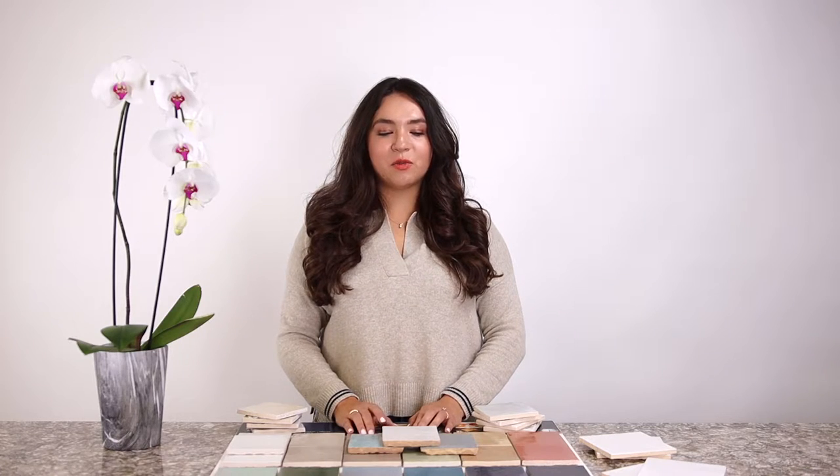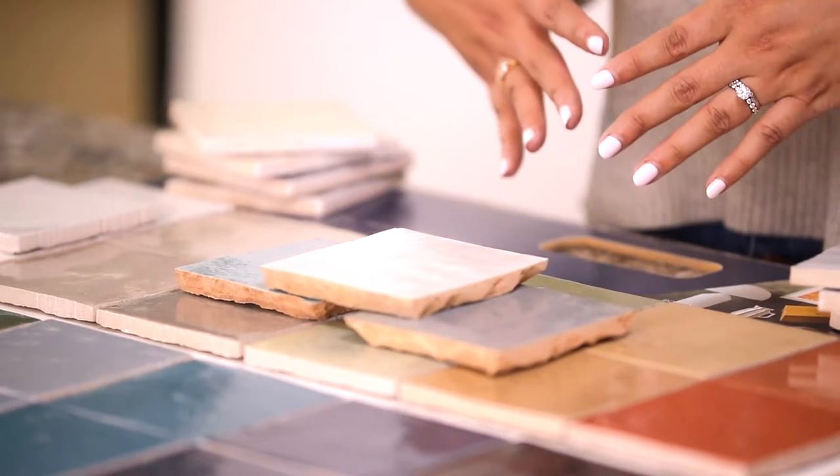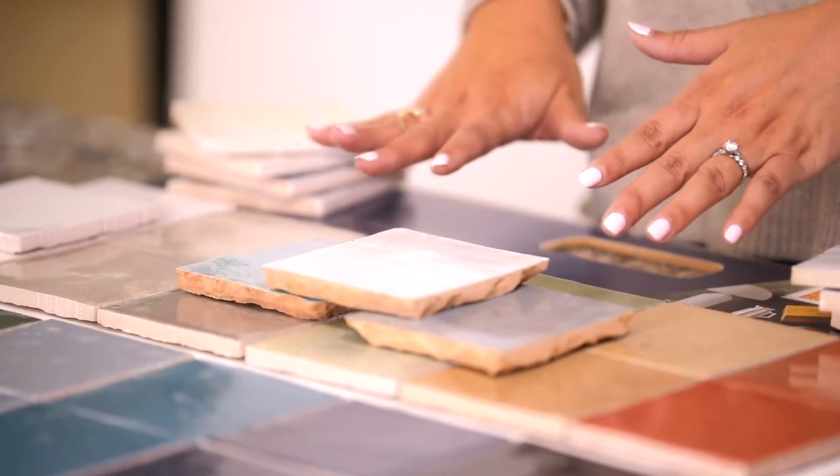My favorite part of the selection process is picking out tile — I think it's the jewelry that brings everything together. For my personal remodel, my husband and I fell in love with this gorgeous Moroccan clay tile that has taken the internet by storm. You can't go anywhere without seeing beautiful pictures of bathrooms and kitchens featuring this gorgeous clay tile.